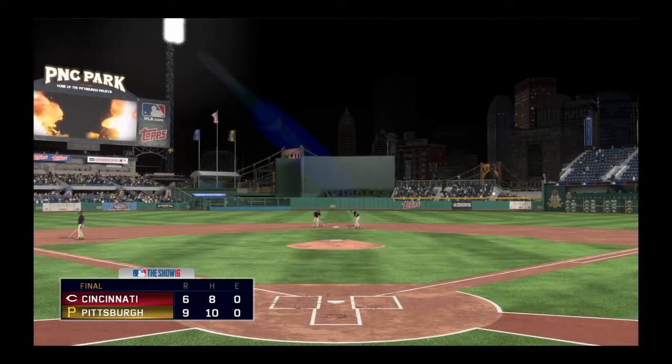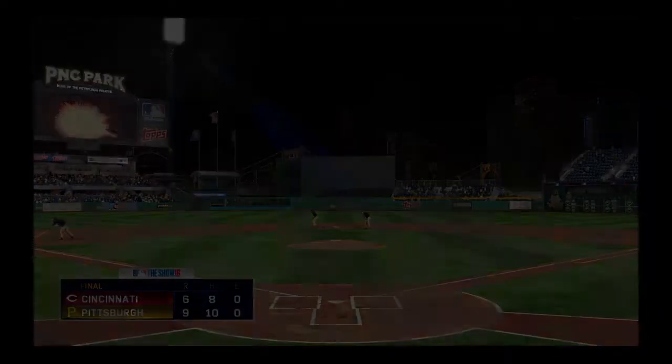So that just about does it. For EK, Psycho, and the crew, I'm Matt Vaskersian. You've been watching MLB The Show. For more, get those smartphones and tablets.